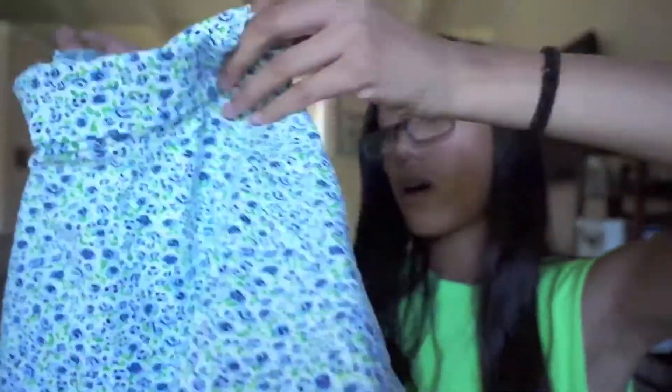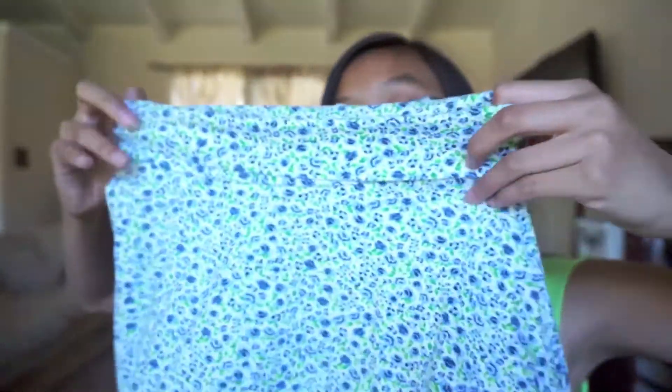Next I have a skirt that has been one of my favorites. It's a Forever 21 skater or circle skirt — it's adorable. Can we just take a second to admire this print? It's so perfect for spring and summer. I've been obsessed with that.